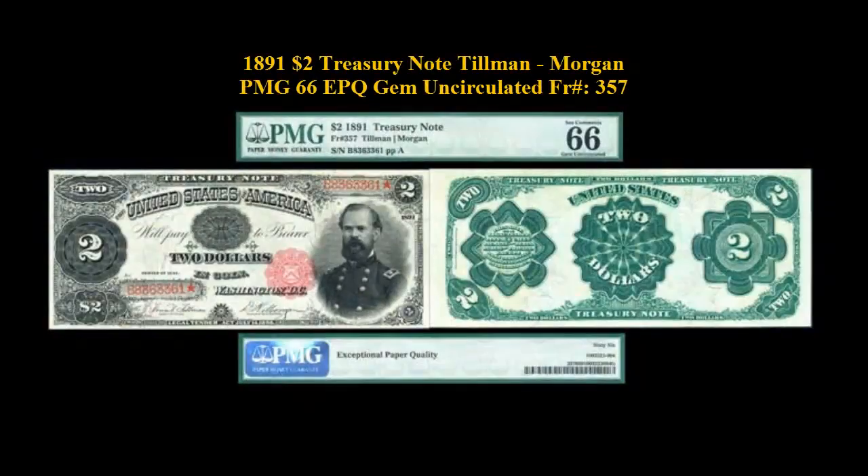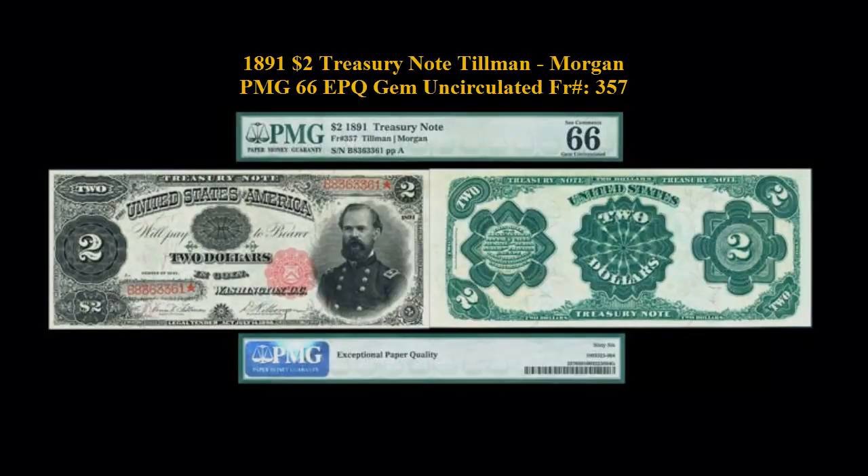1891 $2 Treasury Note Tillman Morgan PMG 66 EPQ Gem Uncirculated, Freeburg No. 357.